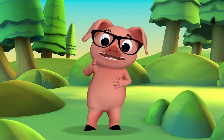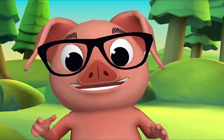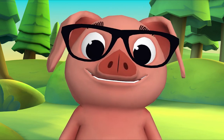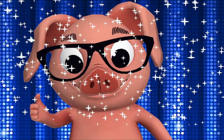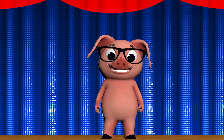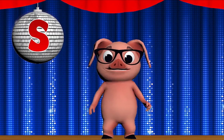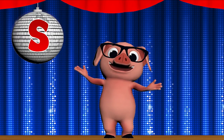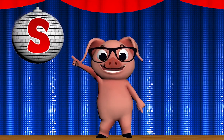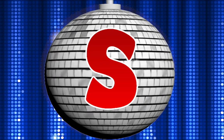Hi! It's me, Pig! Let's do a letter dance! Say S, S — all right! Say it again — S! Groovy! Let's dance! Letter S, letter S — what's that letter?